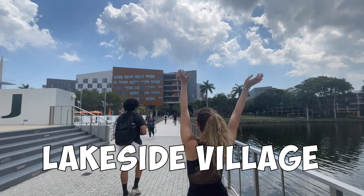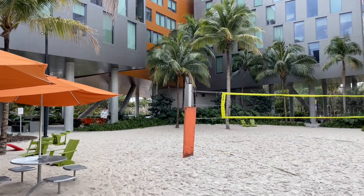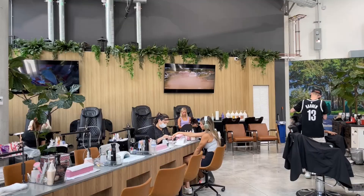Our next stop is Lakeside Village — my favorite area on campus. Here we have residential dorms surrounding a sand pit with volleyball, great tanning spots, foosball, and an outdoor gym. U-Miami continues to add shops and stores around the village like the barbershop, the UPS store, and the nail salon.